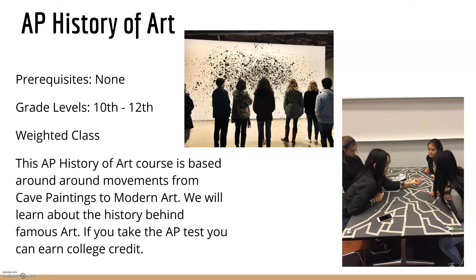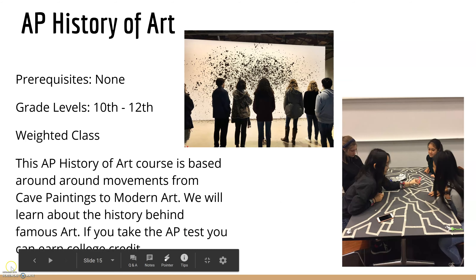If you have any questions about any of the art classes offered here at Bowie, please stop by one of the art teachers and we will gladly help you decide which classes you want to take. We look forward to seeing you in our art classes. Thank you.